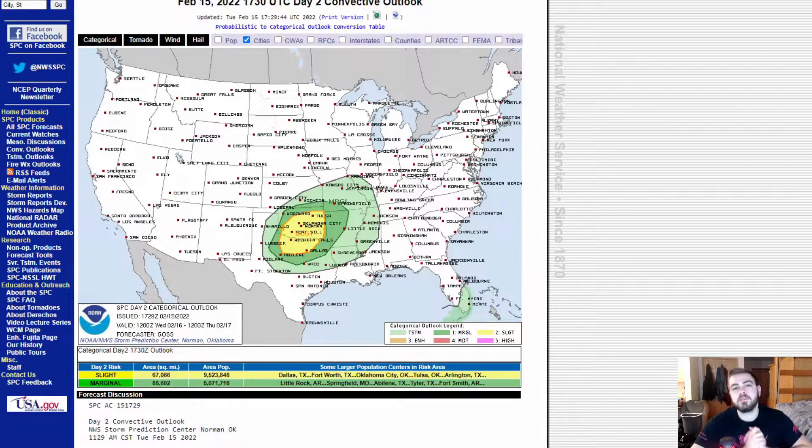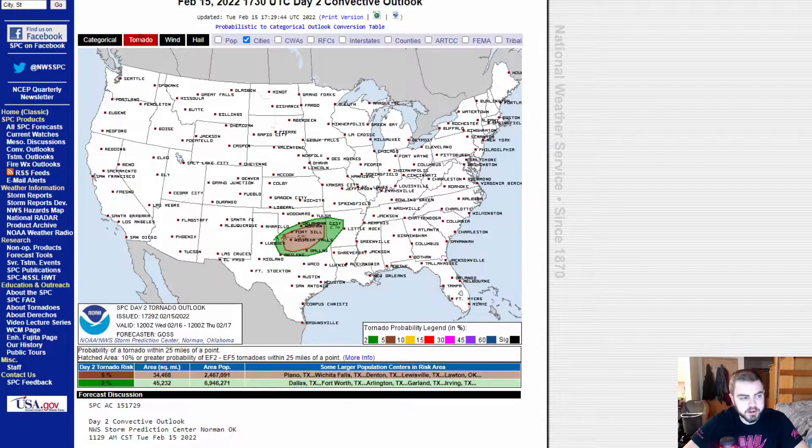Hey everybody, Rob here and we're back with yet another severe weather update. Currently I'm looking at the Storm Prediction Center which has outlined a marginal and a slight risk for severe weather. This includes a pretty small 5% and 2% outline for the chance of some tornadoes.